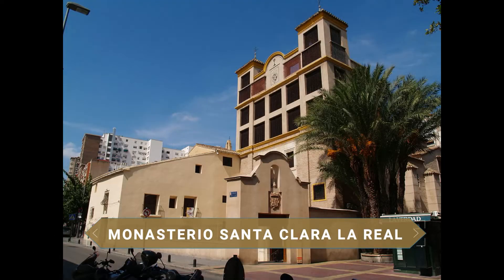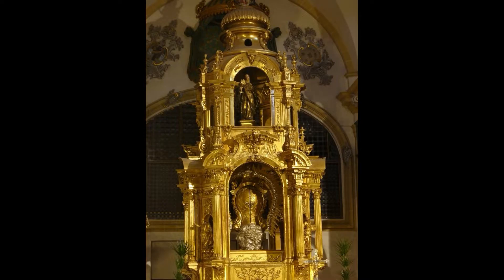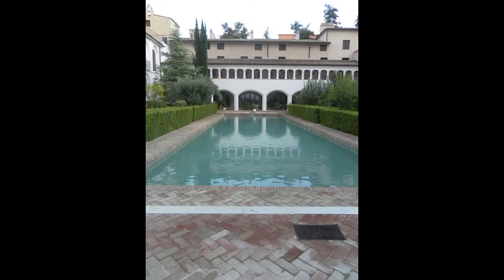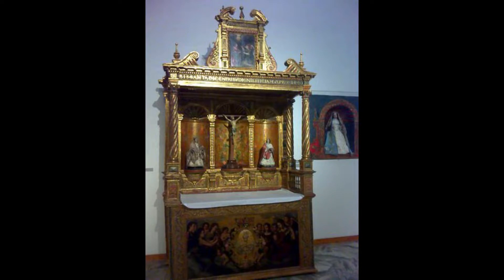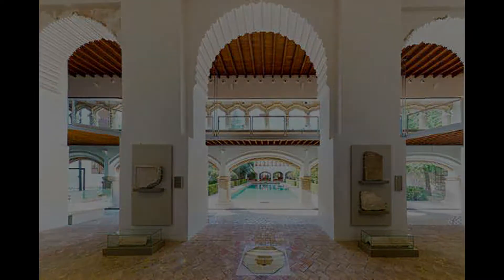The next destination takes us to the magnificent Monasterio de Santa Clara la Real. Over the years this structure served different functions: first as a palace for the Murcian taifa king Ibn Mardanis in the 12th century, then as the Alcázar in 1228, a residence for Christian kings in 1266, and finally converted into a monastery in 1365. The building features a magnificent courtyard with a 13th-century Arab pool. Inside is the Museo de Santa Clara, a small museum of Christian and Muslim art with notable works by Francisco Salzillo.